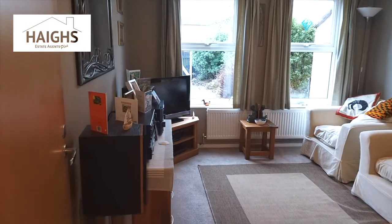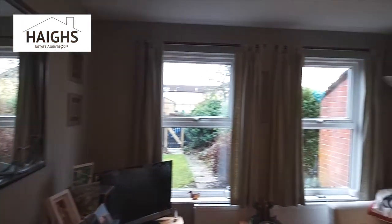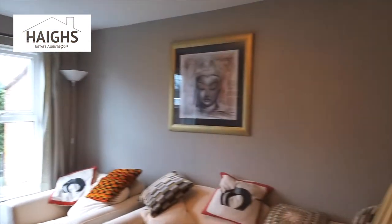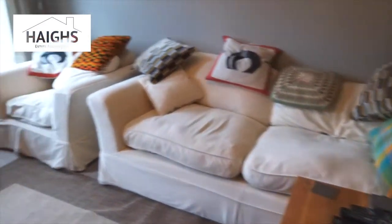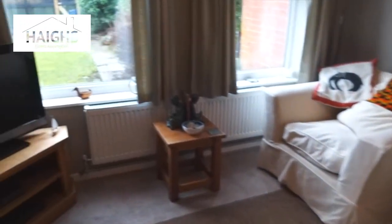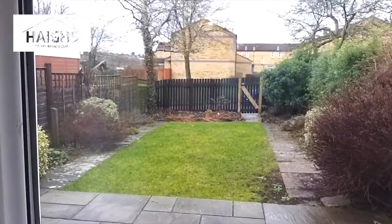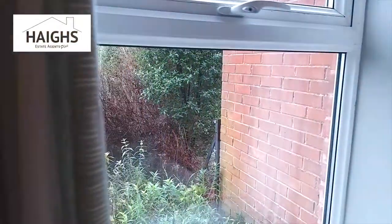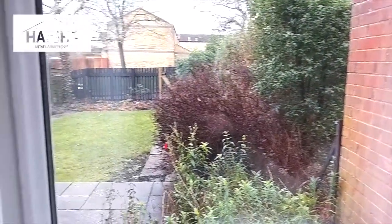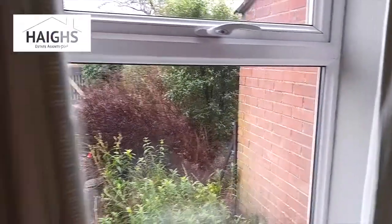This is a mid-terraced house built in about 1979 on a development that was originally built by the local authority. A lot of the houses here are now privately owned. One of the things I like about the style of the house is that all the principal rooms face the rear, and in this instance that's quite important because the back of the house is south-facing. So on a day which is less grey and miserable than this one, it's a very light, airy house.